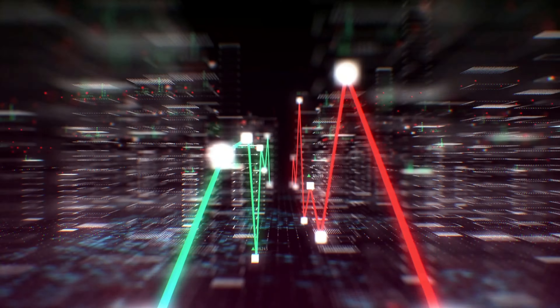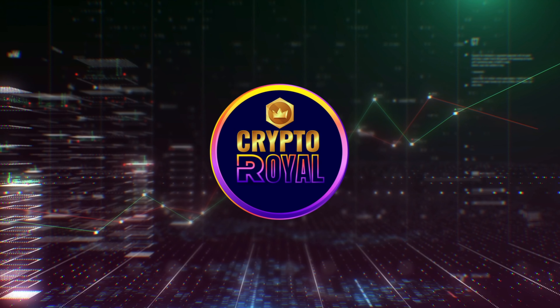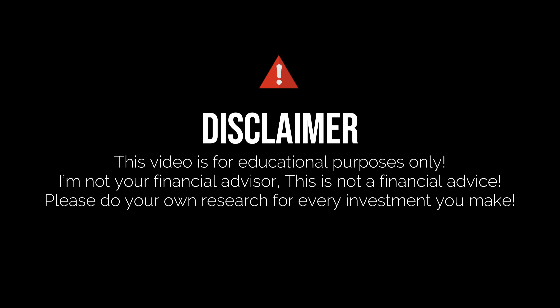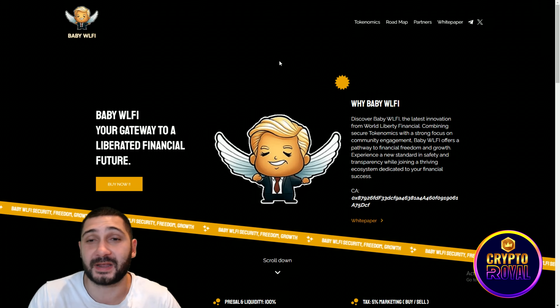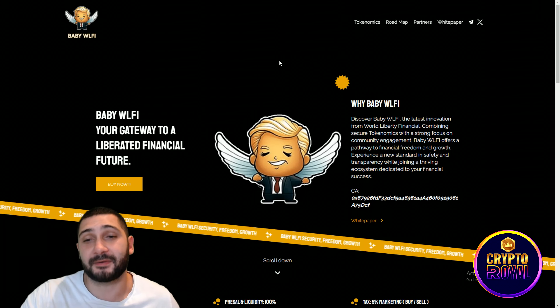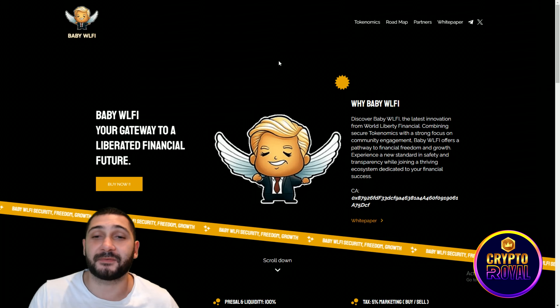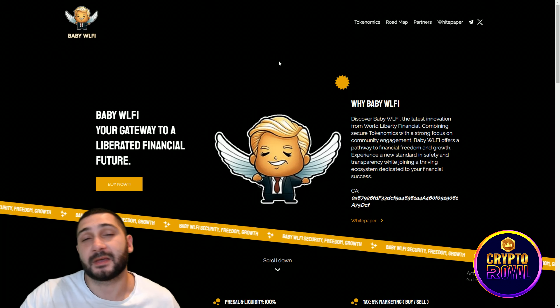What's up guys, welcome back to another crypto video. Today I have an extremely cool project to show you called Baby WLFI. So crypto fam, today we are checking out Baby WLFI — your gateway to a liberated financial future. World Liberty Financial token is in front of you, and it's really interesting stuff.